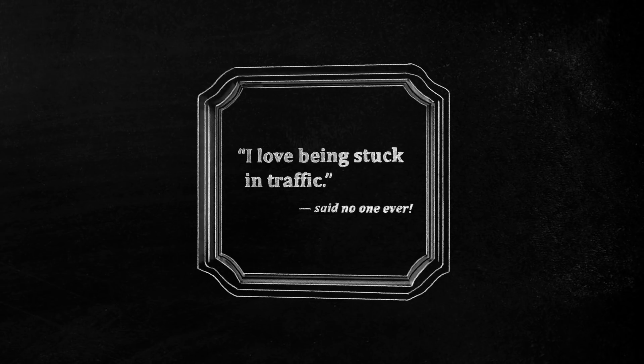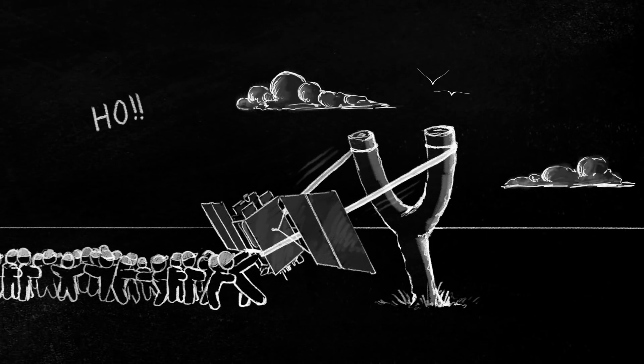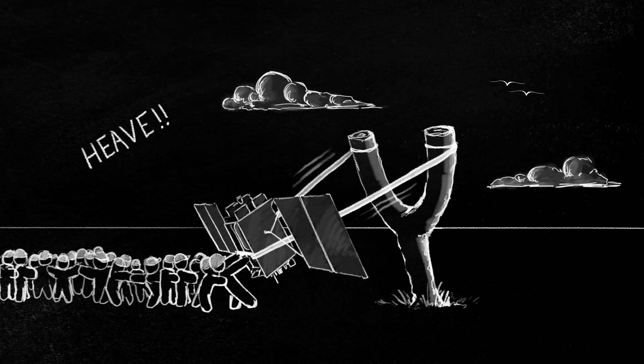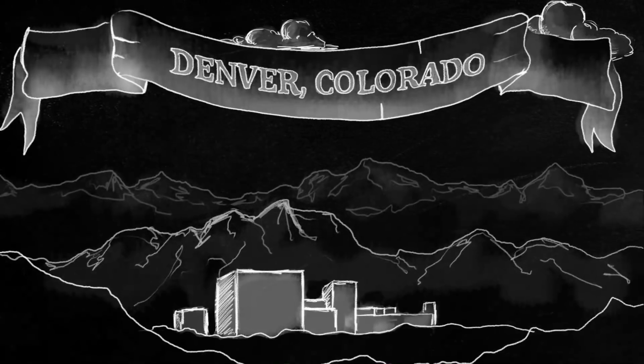I love being stuck in traffic — said no one ever. Thank goodness we have GPS satellites to help us get out of this jam. But it takes a lot of work to put a satellite into space. The launch is just one step in a long list to make this happen. It all starts in a faraway land called Denver, Colorado.